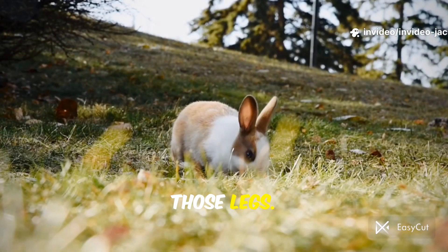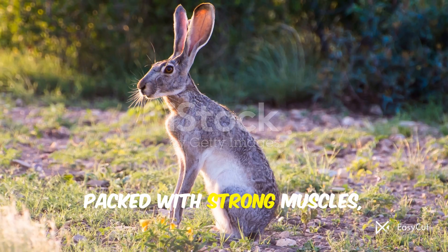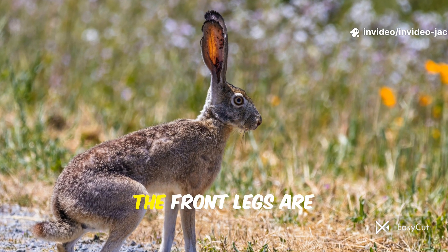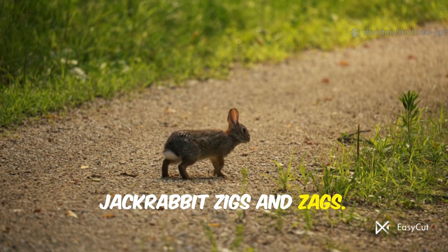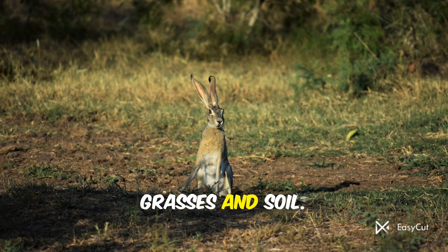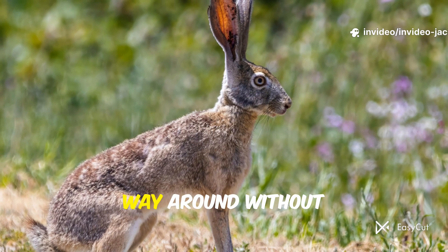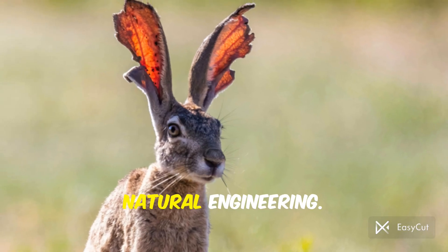A jackrabbit's hind legs are incredibly long and powerful. Packed with strong muscles, they're built for explosive speed and can cover up to 20 feet in a single bound — that's longer than a large car. The front legs are shorter and help with balance and steering as the jackrabbit zigs and zags. Their brownish-gray fur gives excellent camouflage among dry grasses and soil. Their large eyes, set high on the head, give them nearly a 360-degree field of vision — they can see almost all the way around without turning their head. Every single part of the jackrabbit is a masterpiece of natural engineering.